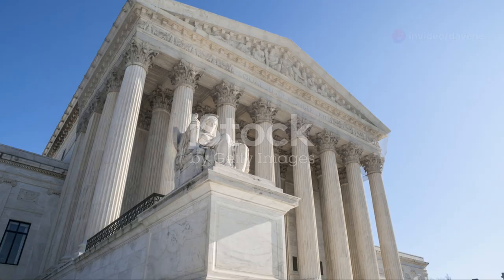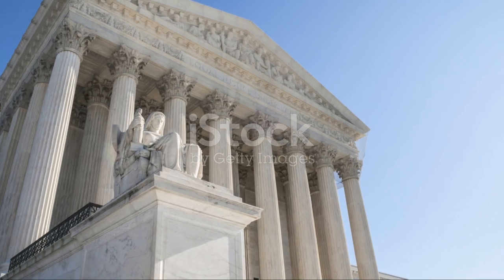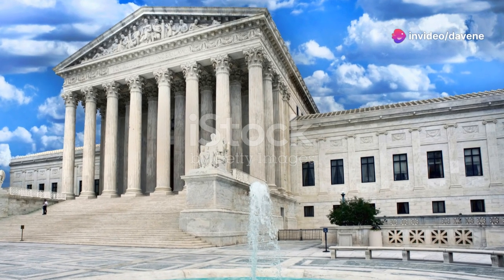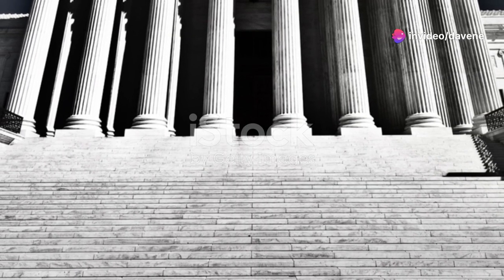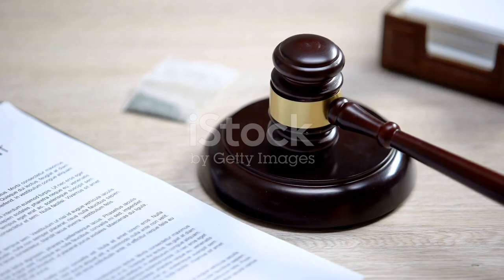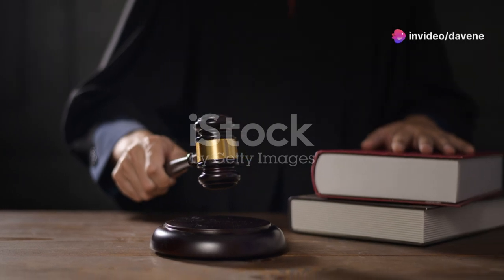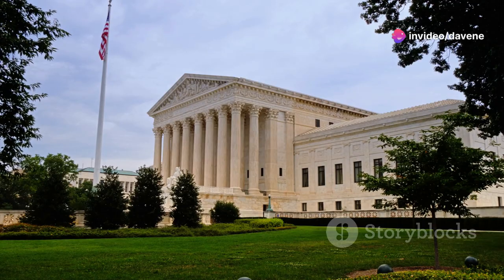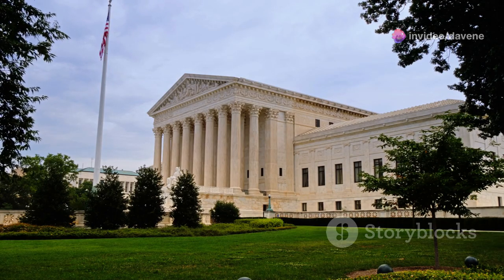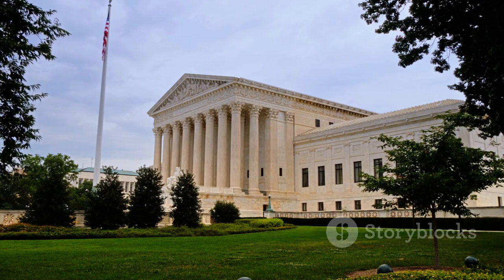Thanks for watching our countdown of the 10 most important U.S. Supreme Court decisions in history. These cases, from Marbury v. Madison to Dred Scott v. Sanford, have profoundly impacted American society and continue to influence our legal system. They remind us of the judiciary's power and its significant role in shaping our daily lives and our nation's future. As we reflect on these decisions, we see a tapestry of triumphs and tribulations that have collectively advanced the cause of justice.